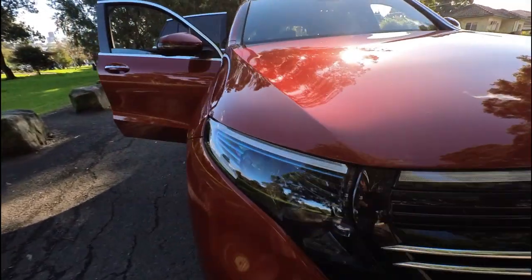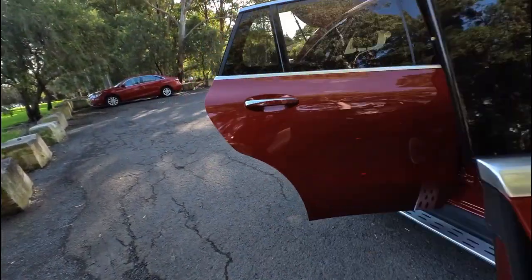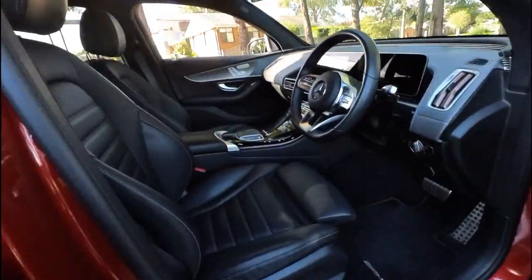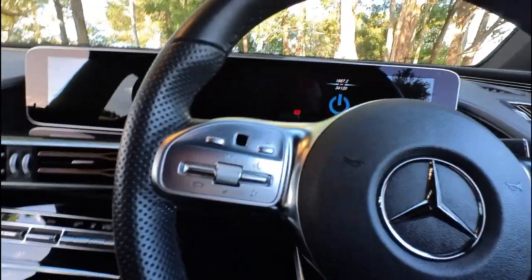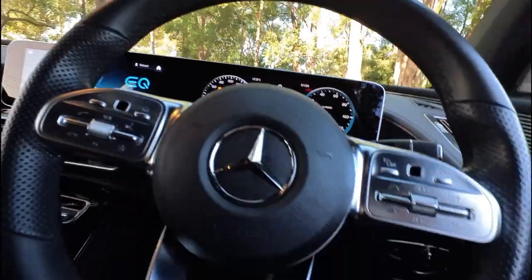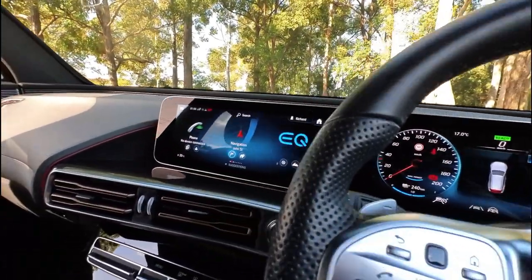Probably the one thing we forgot to talk about is the performance — it is mind-blowing. We've got a Porsche Taycan 4S and I can't tell you, this is absolutely more impressive to drive and be in and just listen to. I mean, it is actually ridiculous. I'm just going to try and close the boot from here — yep — because it's a Mercedes-Benz.